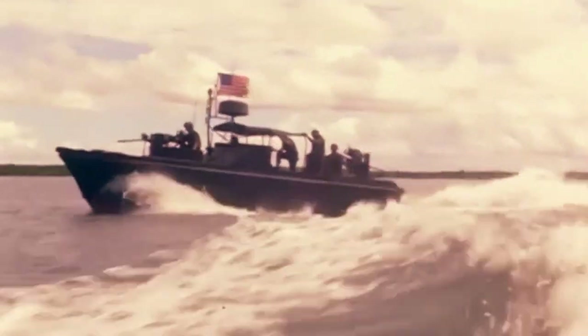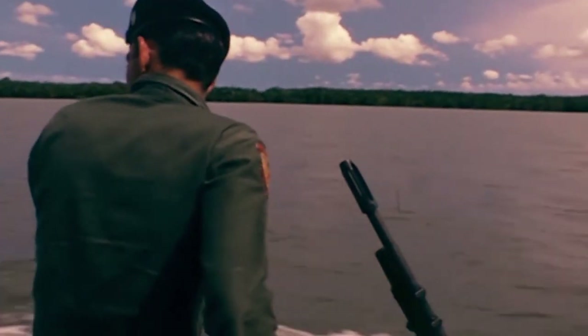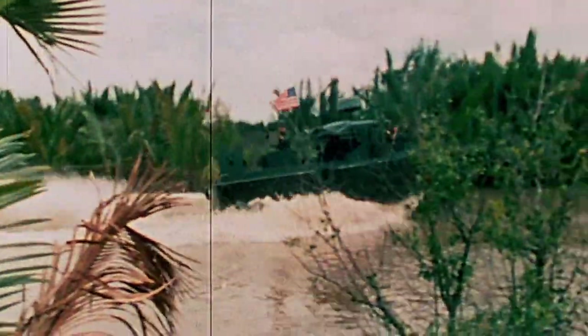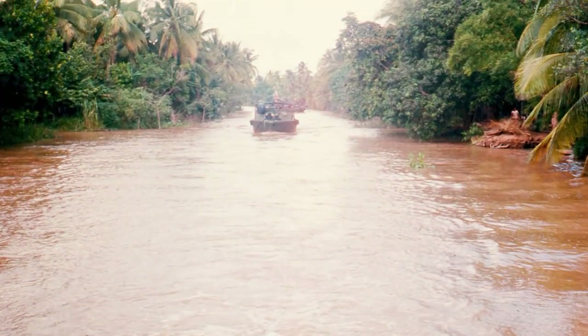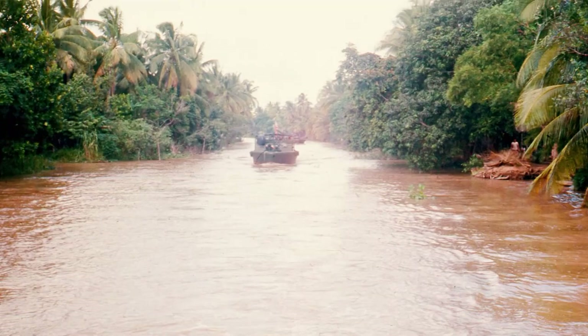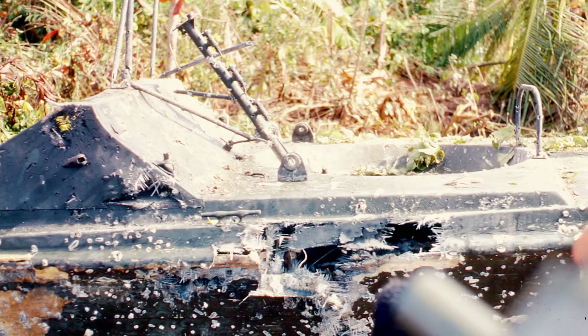The PBR Mark I was first deployed in Vietnam in March 1966, and it quickly made an impact. The PBR's ability to penetrate shallow rivers helped cut North Vietnamese supply lines. But while they could get upriver, it soon became clear that PBR fiberglass hulls offered little protection in combat.